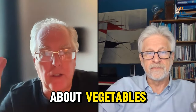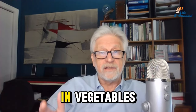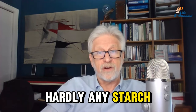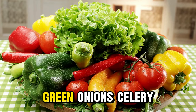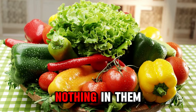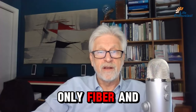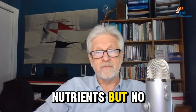So what about vegetables? Well, the lowest GI in vegetables will be the ones that contain hardly any starch. Like that would be lettuce, green onions, celery. Those are practically nothing in them — only fiber and nutrients, but no starches.